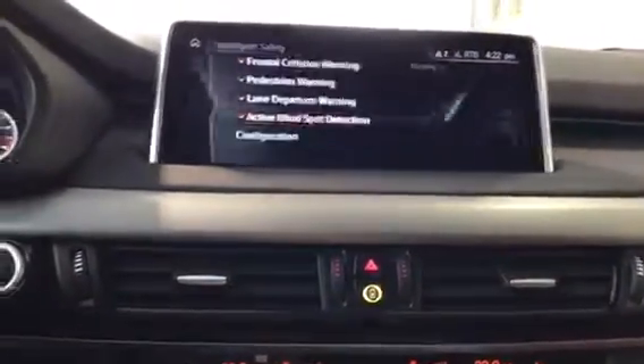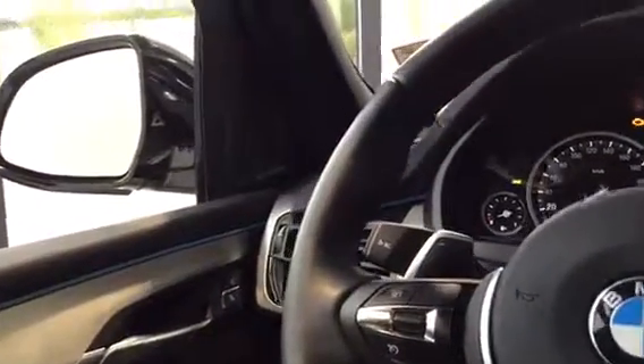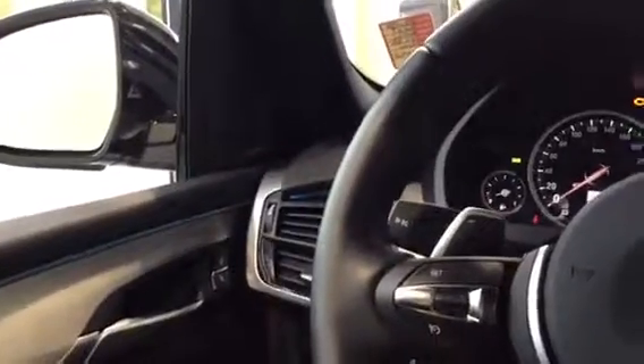Last but not least, we do have the upgraded Harman Kardon surround sound system — a really nice upgraded sound system from the stock BMW stereo.